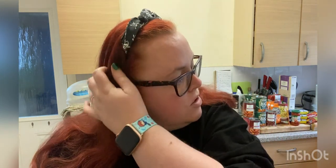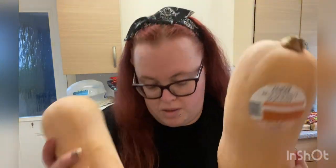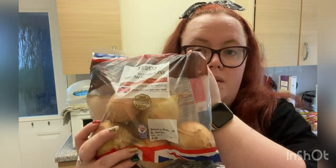Hi guys, welcome back to my channel. This is our first Tesco shop of 2022 — a big food shop to get us back into eating healthier. It was about £95. We are missing a pack of multipack crisps as they didn't have any, but I'm just going to go through everything we got. There's a bag of potatoes, butternut squash, and some onions.